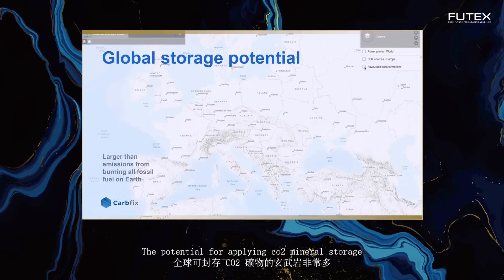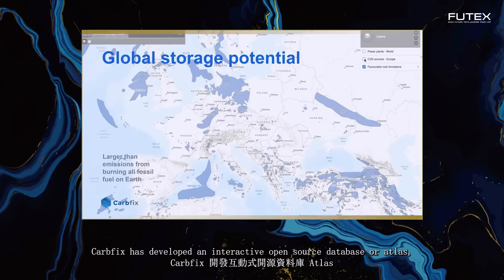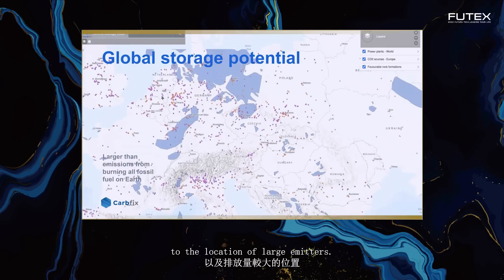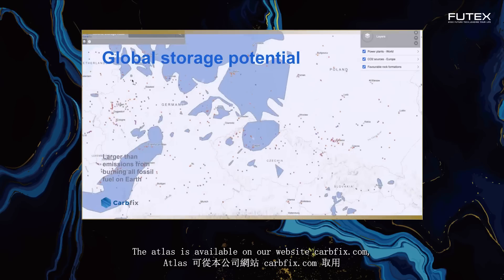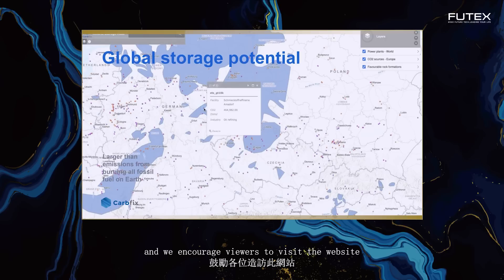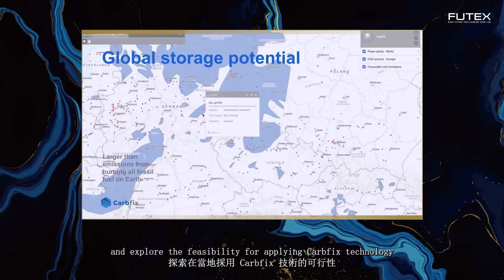The potential for applying CO2 mineral storage in basalts around the globe is enormous — far greater than ever needed for climate action. The trick is to practically and economically capture and transport CO2 to the storage sites. CarbFix has developed an interactive open source database, or ATLAS, which links favorable storage formations around the world to the location of large emitters. The ATLAS is available on our website, carbfix.com, and we encourage viewers to explore the feasibility of applying the CarbFix technology in their home country and region.